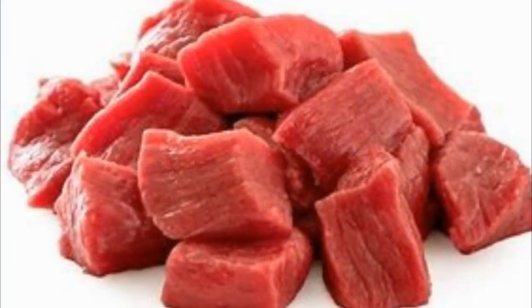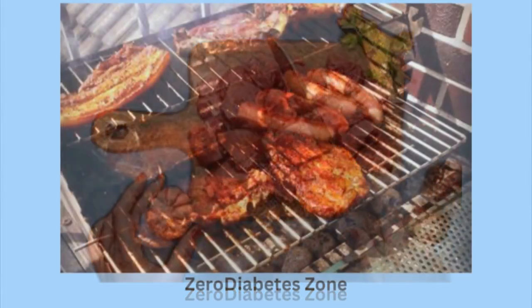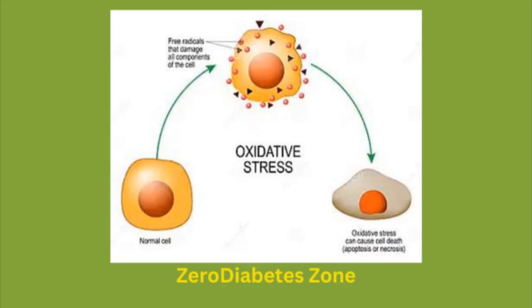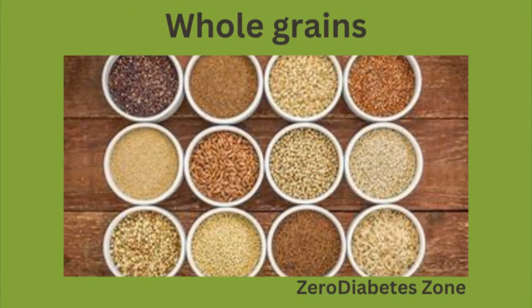Number 3: Choose lean cuts and healthier cooking methods. If you still enjoy red meat, choose leaner cuts, and opt for grilling or baking instead of frying to reduce unhealthy fats. Number 4: Increase antioxidants. Since heme iron contributes to oxidative stress, boosting your intake of antioxidants found in fruits, vegetables, and whole grains can help combat this damage.